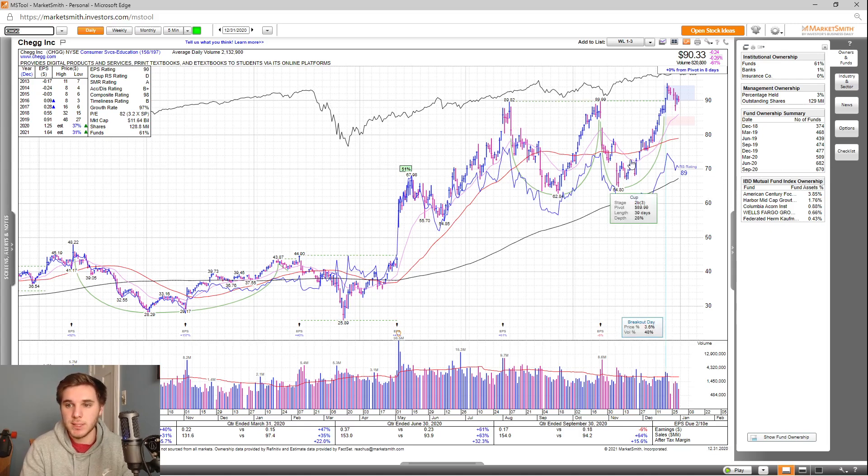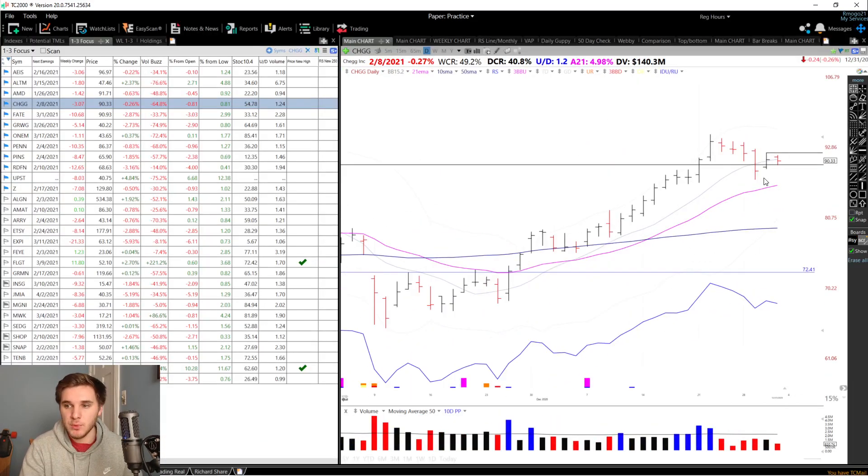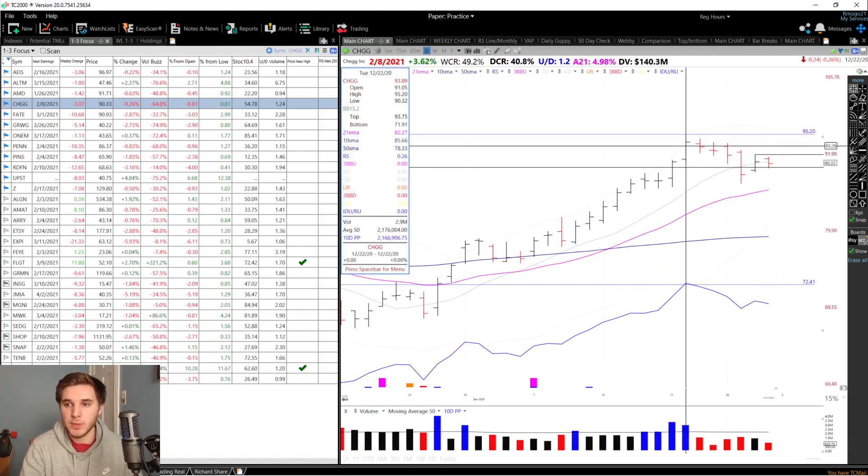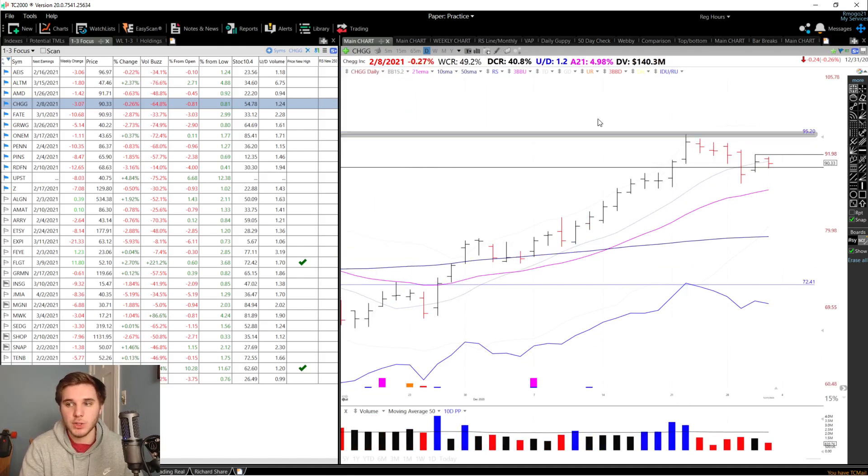Looking at the chart, you can see it's basically a base on base — a stage 2B cup — and is right at the pivot at about 90. As for the entry setup, I want to see a move up through here on above average volume, and that's where you could start the position. Then you could add to it through this high at 95.20.